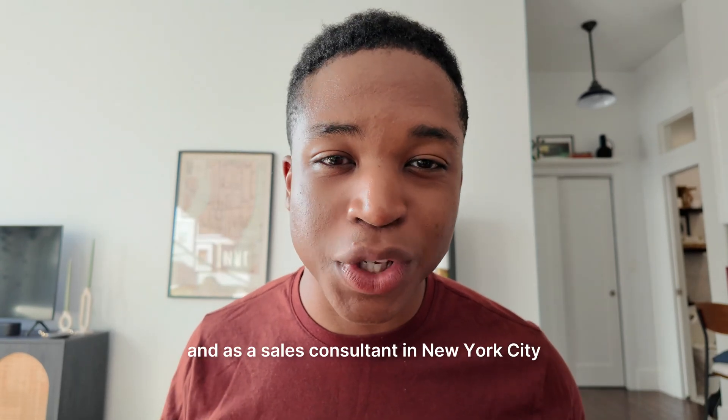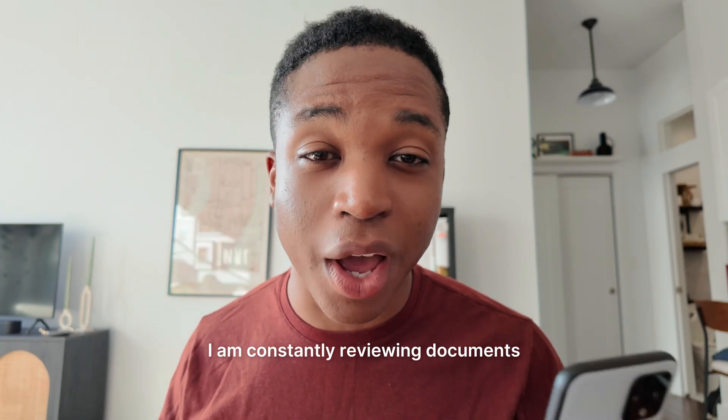Hi, my name is Colin Rocker, and as a sales consultant in New York City, I am constantly reviewing documents on the go.